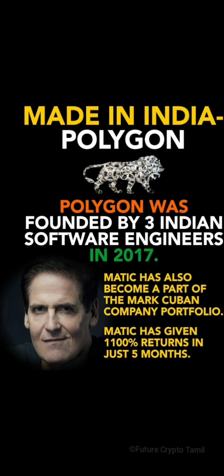Matic has made a 1,100% return. Matic also became a part of the Mark and Club Company — it was a partnership with a company.